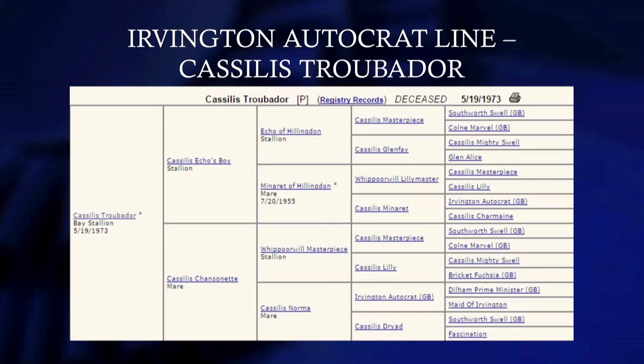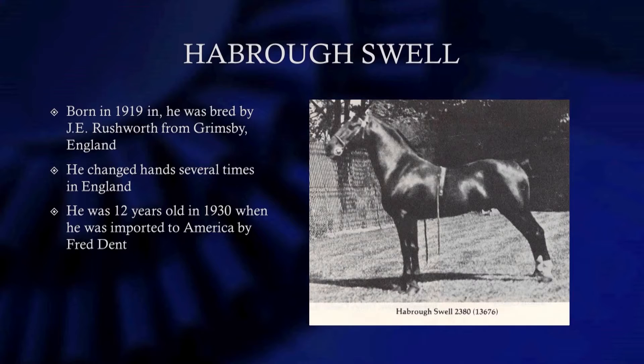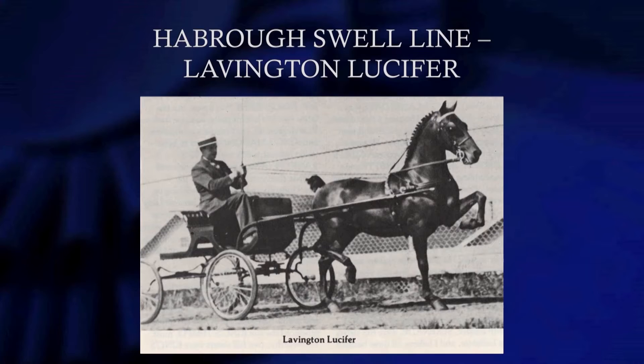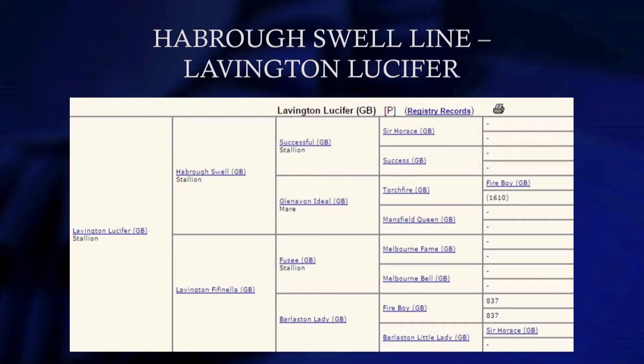Harborough Swell is another horse — he was born in 1919 and came from England. He changed hands several times in England and came to America in 1930 at age 12, imported by Fred Dent. Harborough Swell is very, very important to our breed. He's the sire of Lavington Lucifer, and Lucifer's daughters crossed very well with Creation King. Harley Heil and even Gene Kennedy used a lot of Lavington Lucifer daughters. He's a son of Harborough Swell; there are several other sons. Stonehead Jupiter is one of my favorite studs, and you don't hear hackney people talking about Stonehead Jupiter.